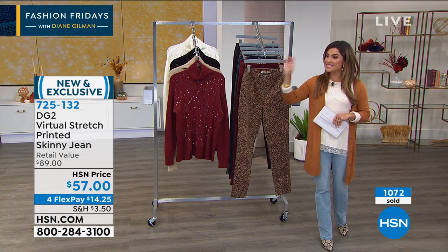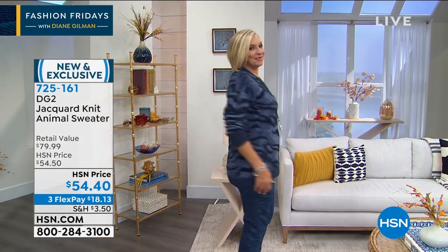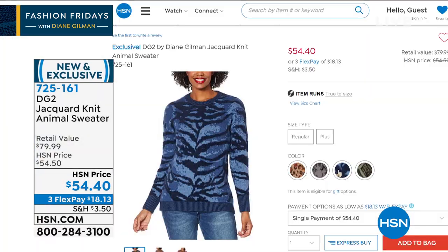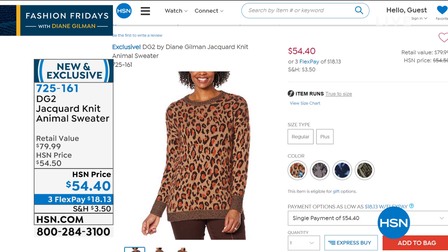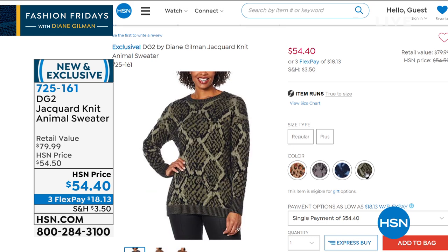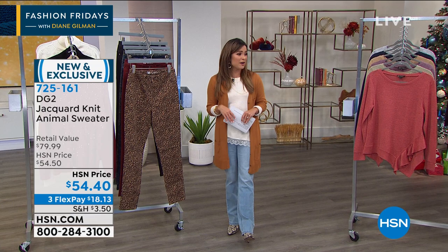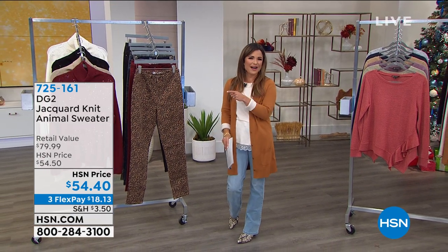A lot of people are asking about this amazing animal print sweater — I got to touch it backstage, it's the softest thing ever. And it is brand new — actually a jacquard knit. The navy tiger looks great with the pant and with solid denim. We have three other options: cognac cheetah oh with black, so pretty; here's a beautiful graphic look in the gray leopard; and it's also in the olive python — that one is $54 and change, three flexible payments, so you can get it home right now for $18.13. Extended holiday returns on all of this through end of January. It's Sweater Fest on Friday Fashions with Diane Gilman.